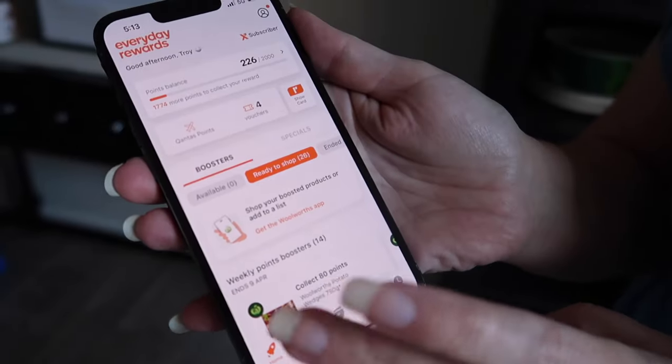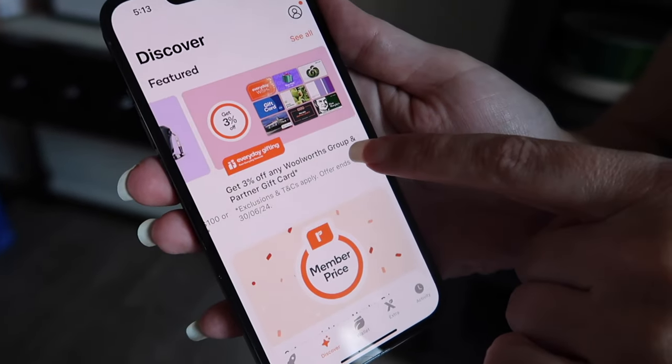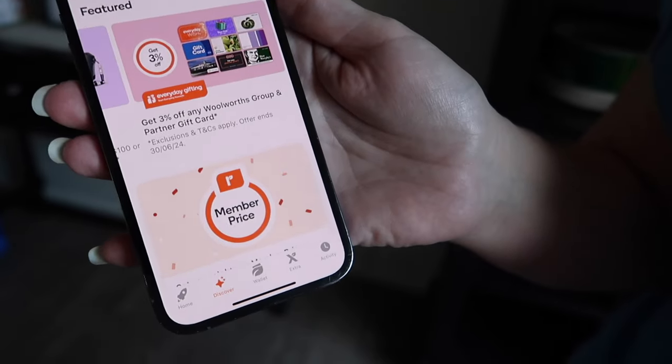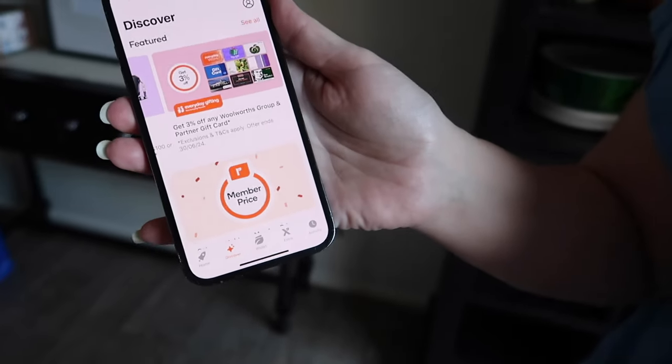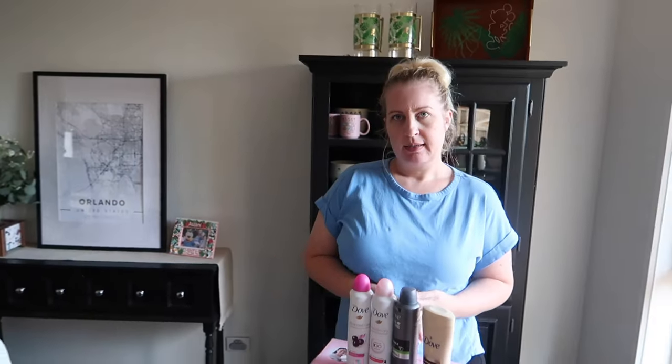We can still use the 10% in store, but we've already used the online one. This week I got just over $20 off by using a code for pickup orders for $10 off. And then in the Everyday Rewards app under Discover, they have 3% off gift cards. So I bought a $350 gift card for $339, then used that straight away on the groceries along with the $10 off — so $20 off the whole order. That's really good.